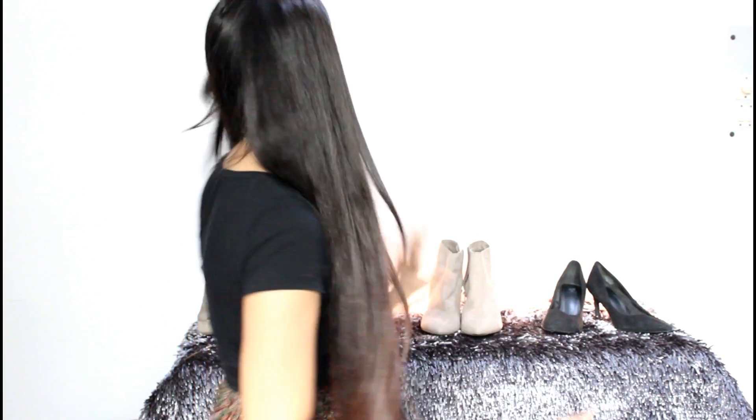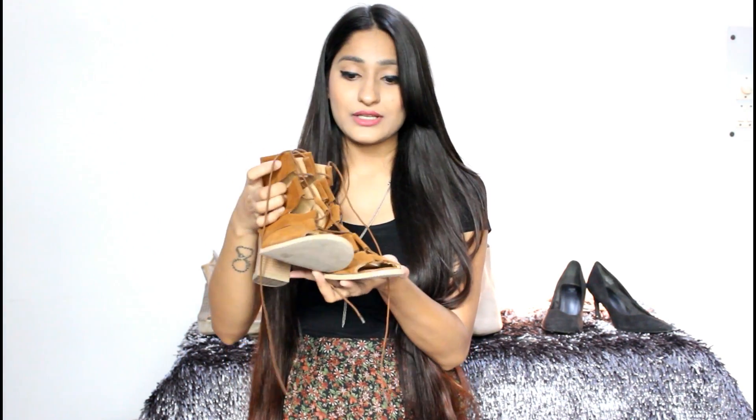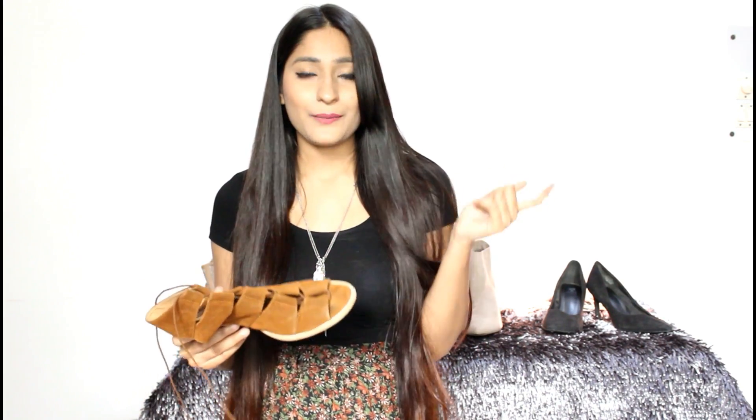Speaking of Street Style Store, here's the other pair I got from there. Block heels, which were so much in trend in 2017 - that year was crazy about block heels, rose patches, and things like that. These are beautiful brown strappy heels, and as you can see you just tie them here. They go really well with boho looks, indo-western looks, and dresses as well. I just add these shoes to funk up an outfit and they're gorgeous.